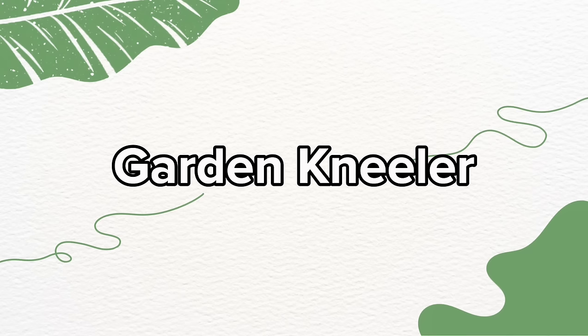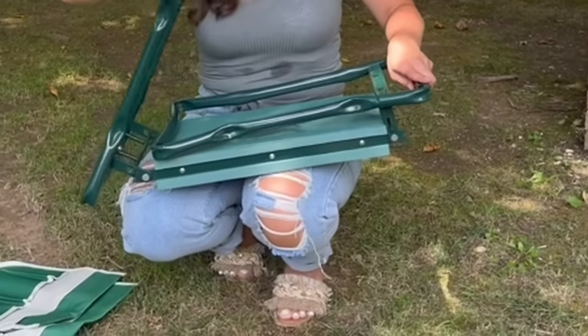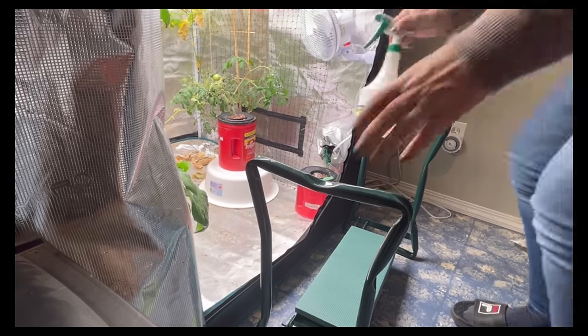Next up is the latest in garden luxury — the upgraded garden kneeler. This isn't just any garden accessory; it's a throne for those with a green thumb. It's 7.9 inches deep, ensuring that your reign over the weeds is a comfortable one.